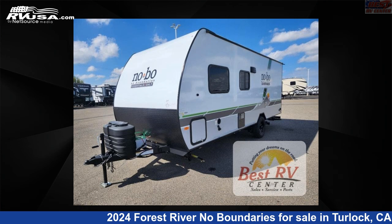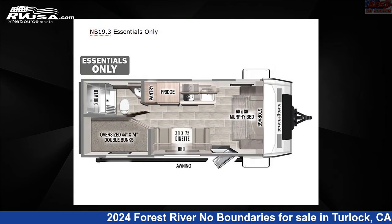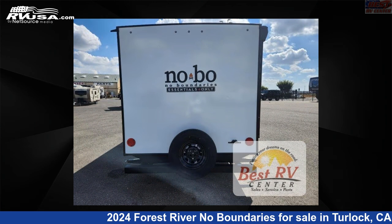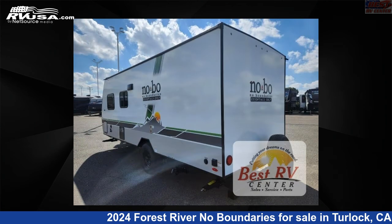This 2024 Forest River No Boundaries NB19.3 Essentials Only is a Travel Trailer RV. It is located in Turlock, California, 95382 and is offered for sale by Best RV Center.